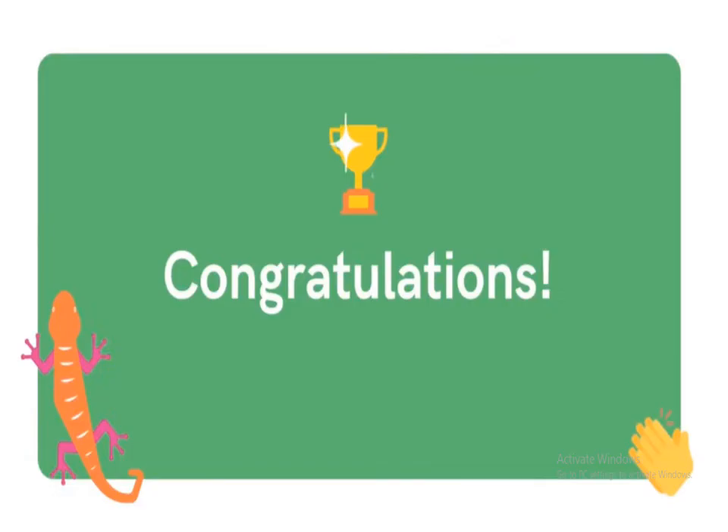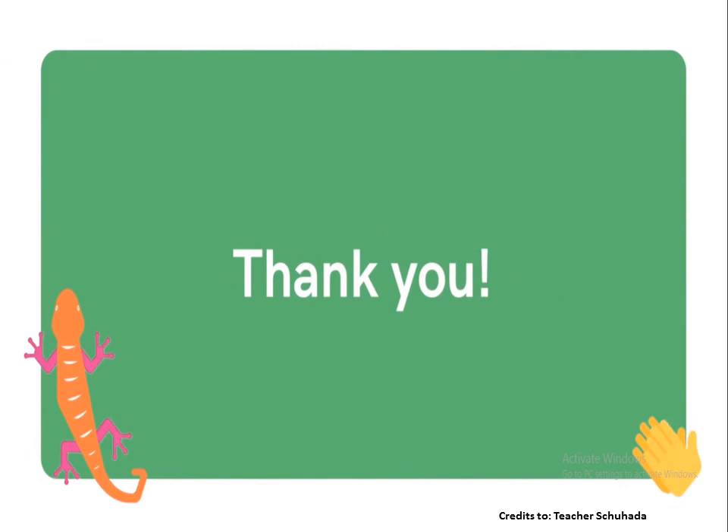Congratulations, everyone! Thank you for your time. Good day, goodbye everyone, have a nice day!